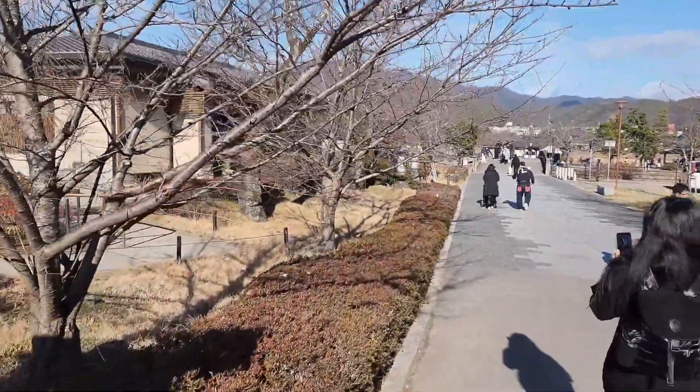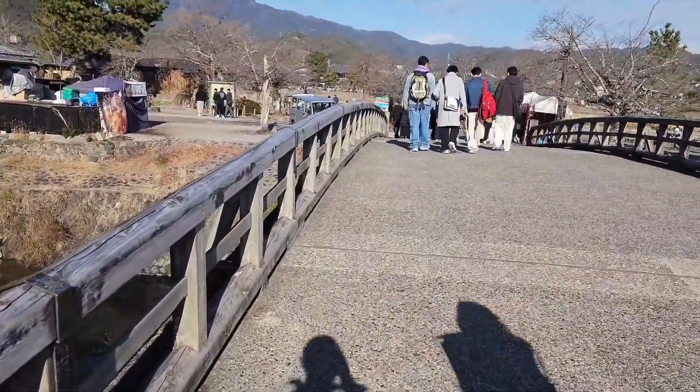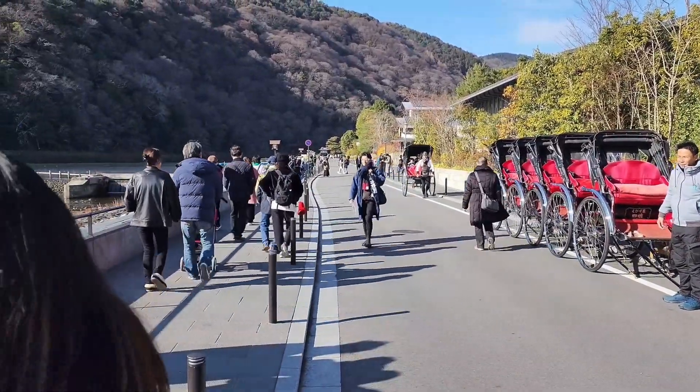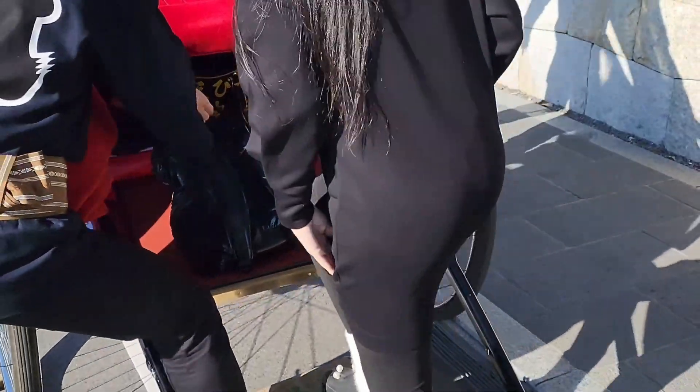Anyways, we're in Arashiyama, which is like the countryside. There's a town over there which was actually the old capital of Japan where the emperor once resided, so it does have a long history and a lot of people come over there for sightseeing. Right here we actually booked a rickshaw ride, which is basically somebody pulling you while you're sitting in a carriage. We got the 45-minute package, which takes you all around the little town and shows you all the historical sites and tells you a bit about its history.